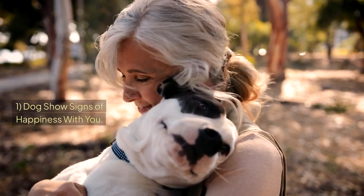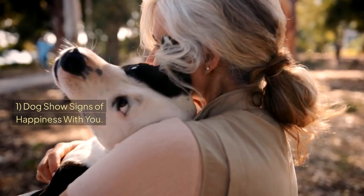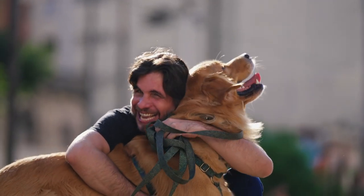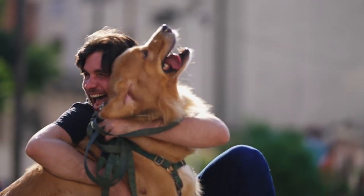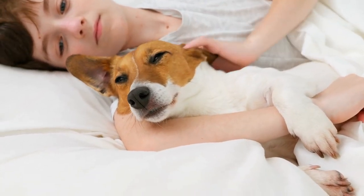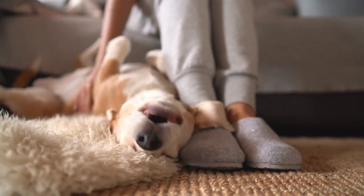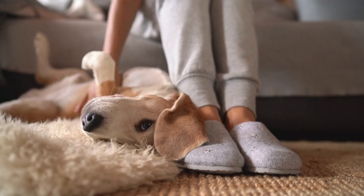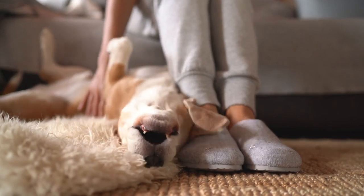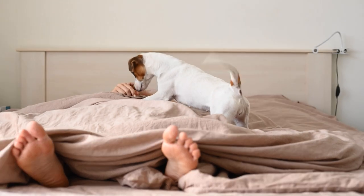And the most noticeable sign that you are taking good care of your dog is that they show signs of happiness with you. I've made a special video on the top 10 signs your dog is happy with you, and I highly recommend watching it. In short, a happy dog will show you through non-verbal signs and certain behaviors — by jumping on you, wagging their tail when they see you, bringing you toys, following you everywhere, even wanting to sleep with you, and keeping eye contact with you.